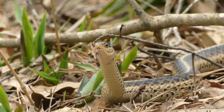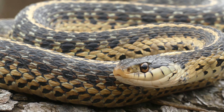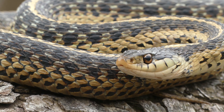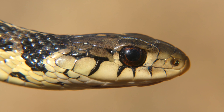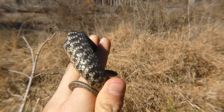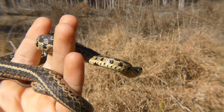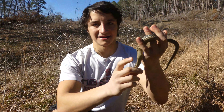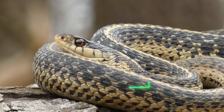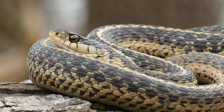Despite the existence of dozens of species of snakes occupying a huge variety of habitats throughout the eastern half of the United States, few have matched the extensive range and adaptability of the eastern garter snake. Found from Canada to Texas to the southern tip of Florida and everywhere in between, this is one of the most widely distributed reptiles in North America. In today's episode of The Wild Report, we're going to get up close and personal with this incredible animal and learn about the unique adaptations and ecological importance of the eastern garter snake.